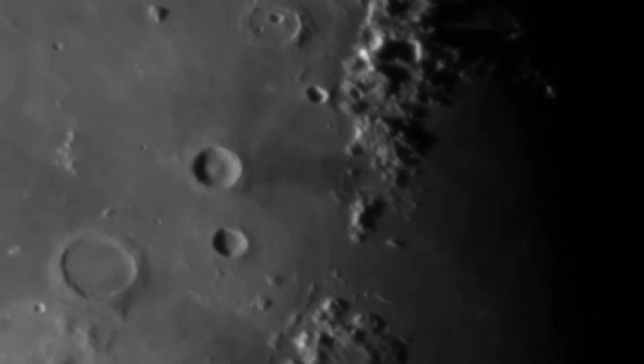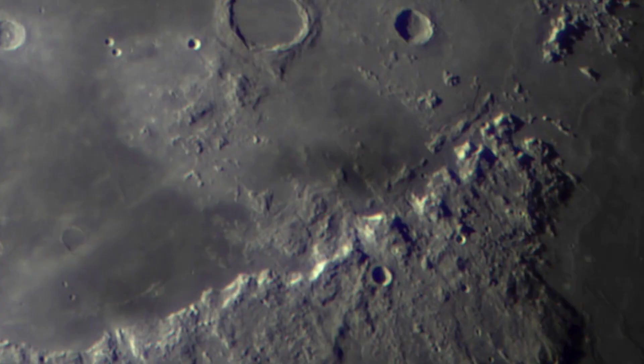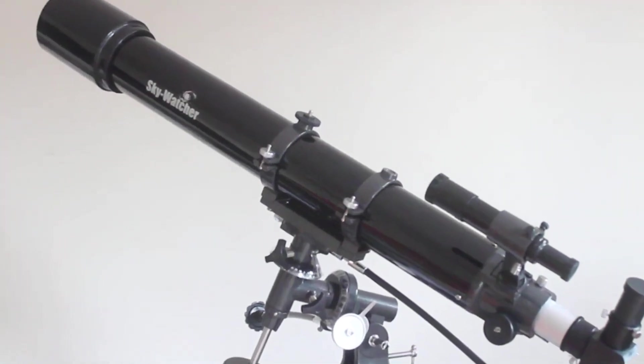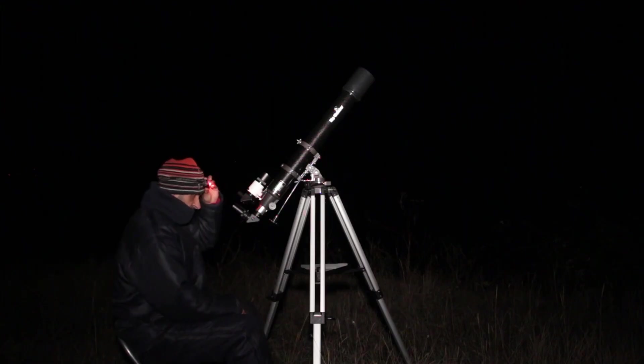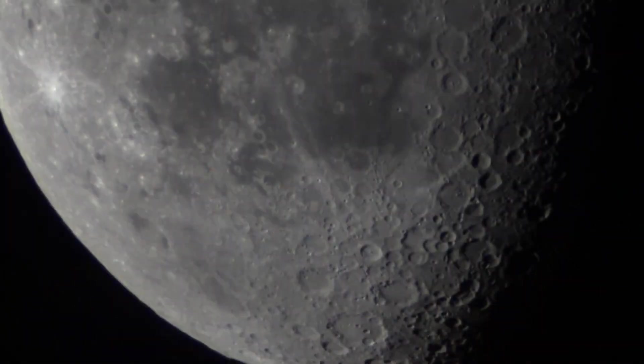The optical quality of this model is one of its greatest strengths. The images are sharp and clear, ideal for observing the details of celestial objects. However, as with most achromatic refractor telescopes, it may present a slight chromatic aberration — that is, a faint colored halo around very bright objects. This is not something that significantly affects the experience, especially for beginners, but it is a detail that some more demanding users may notice.